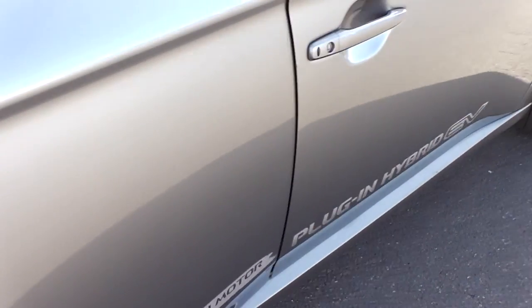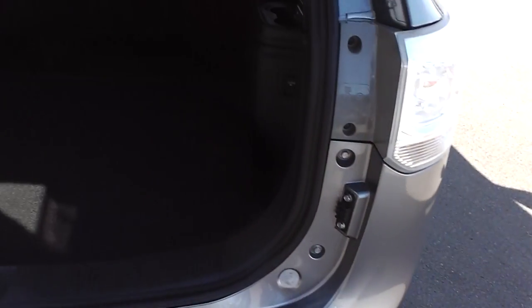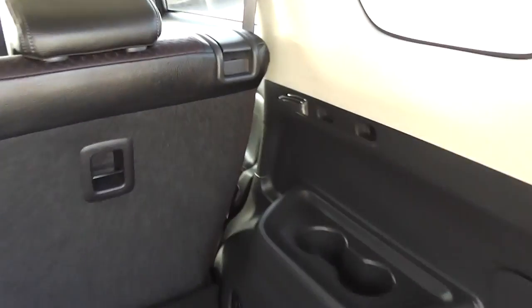Into the back seat — huge amount of room. It has a set of factory floor mats, and centre lap and diagonal seat belts, so all five seats have lap and diagonal belts. There are also ISO-fix child seat anchor points. Into the boot — big boot here with plenty of boot space and split-back seats. There are also child seat anchor points on the backs of the seats.